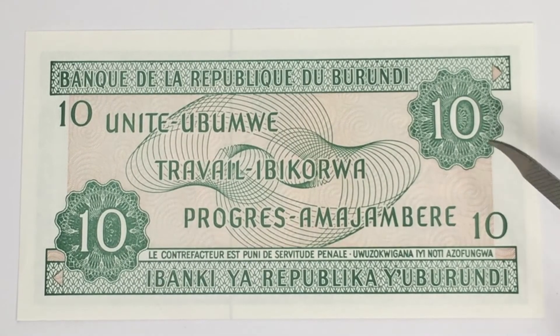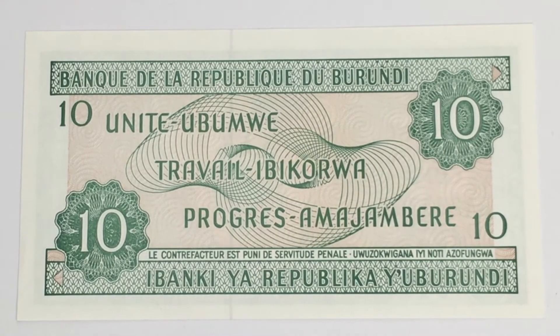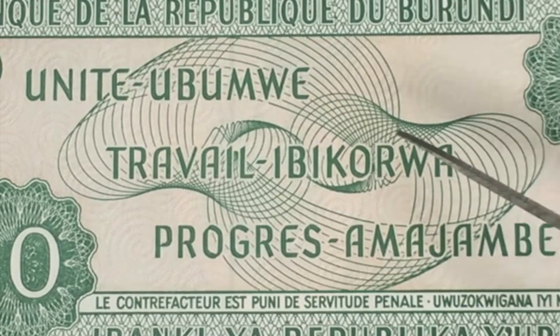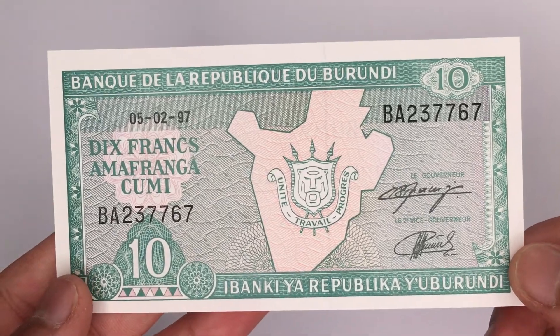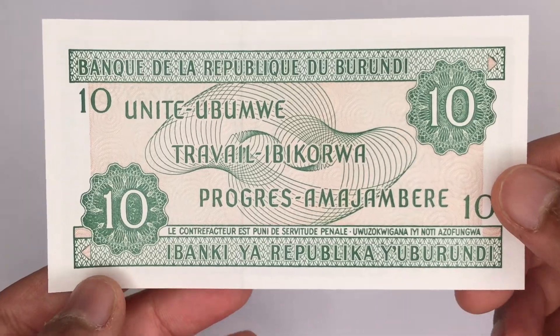Here you can see the denomination, which is of course 10 francs. Covering up this text you can see a beautiful geometric pattern, and that way we come to an end. This is a really beautiful banknote — let me give you a clear look from both sides.